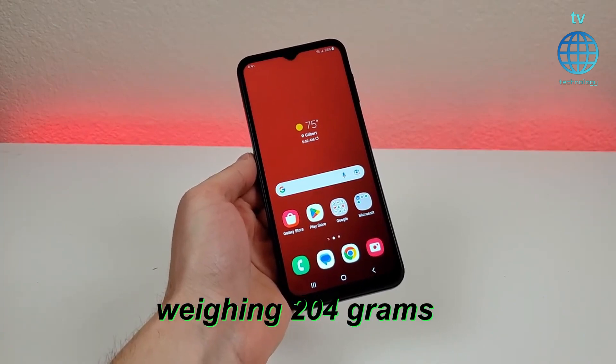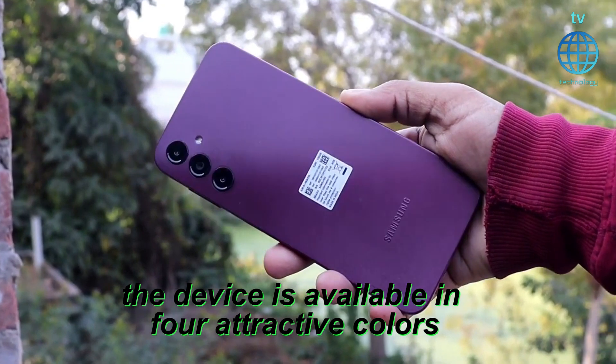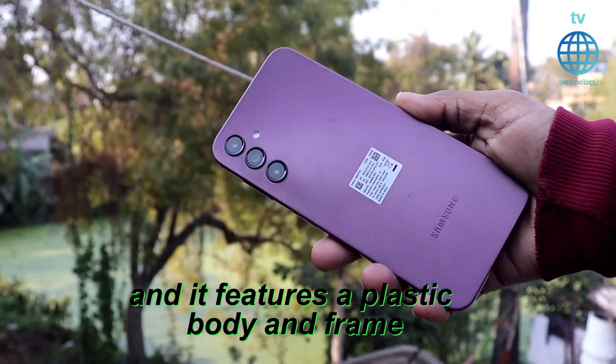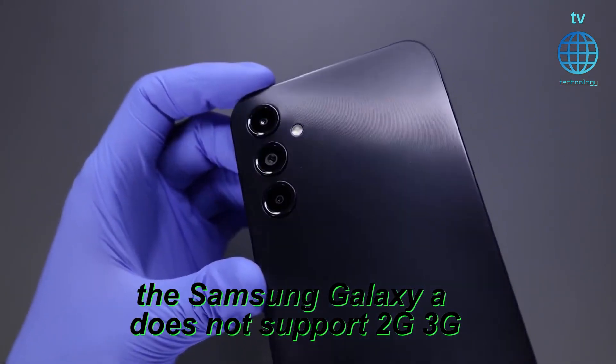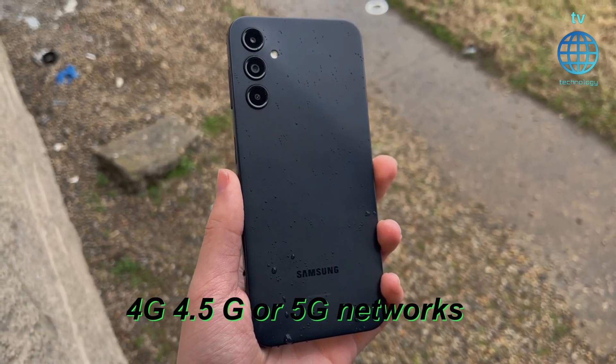Weighing 204 grams, it's comfortable to hold. The device is available in 4 attractive colors: silver, red, black, and green, and it features a plastic body and frame. In terms of network connectivity, the Samsung Galaxy A14 5G supports 2G, 3G, 4G, 4.5G, and 5G networks.